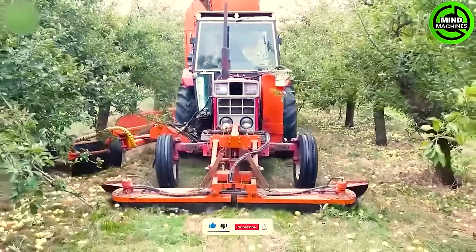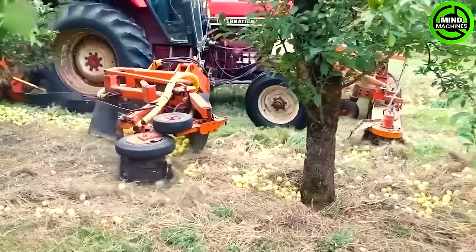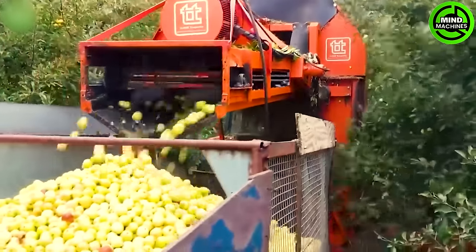This is a Tuthill Temporary Crab Apple Harvester, equipped with advanced technology to efficiently and swiftly harvest crab apples.